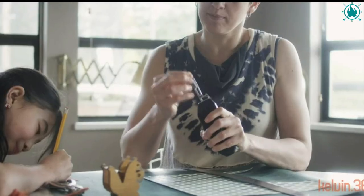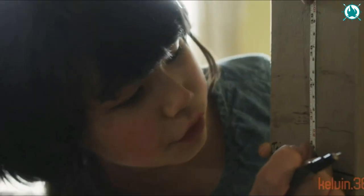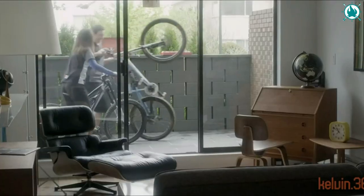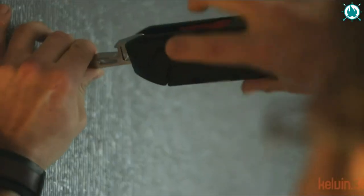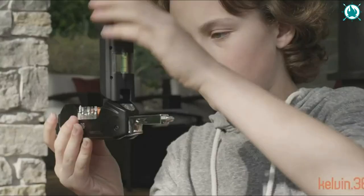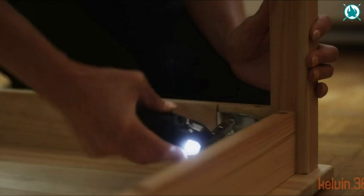The simplest solution for almost anything. Going on an adventure sometimes means facing unforeseen situations. Kelvin managed to pack 36 of the most used tools and functions into a compact, rugged, and stylish urban design. This fantastic tool is perfect for hundreds of jobs and compact enough to fit in the palm of your hand.